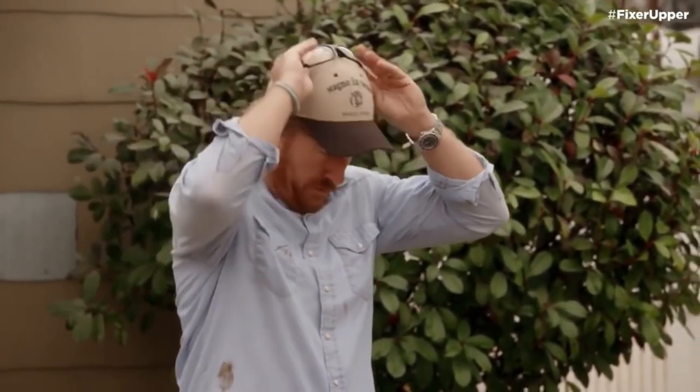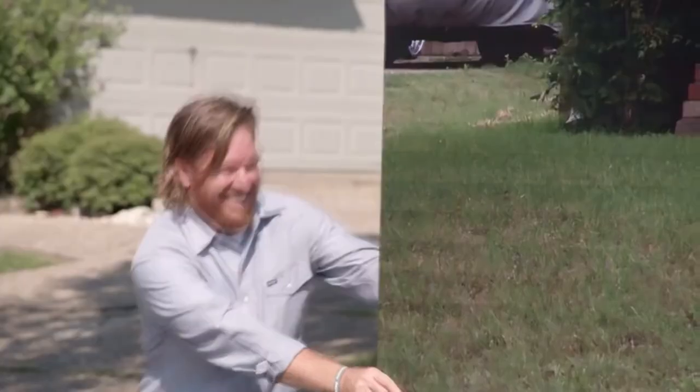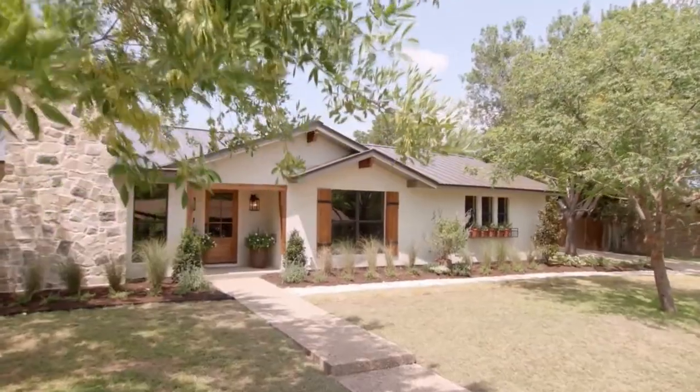Don't, Joey. Don't. Are you two ready to see your fixer-upper? Let's go! All right, let's do it. Oh my God! Woo!